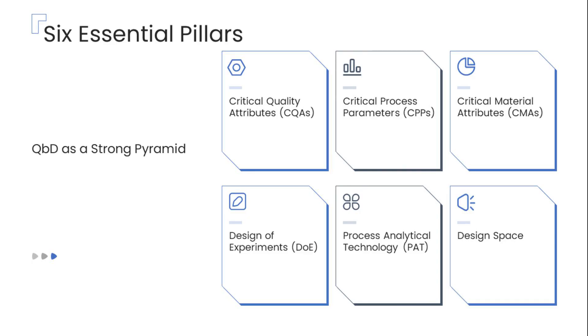These six pillars are: critical quality attributes, which define the essential characteristics the product must have to be safe and effective; critical process parameters, the key variables in manufacturing that impact those quality attributes; critical material attributes, the significant properties of raw materials that can affect the product; design of experiments, a scientific approach to systematically test and optimize formulation and process factors; process analytical technology, which facilitates real-time monitoring and control during manufacturing; and finally, the design space — a defined multidimensional range of operating conditions that assure product quality is maintained throughout production.